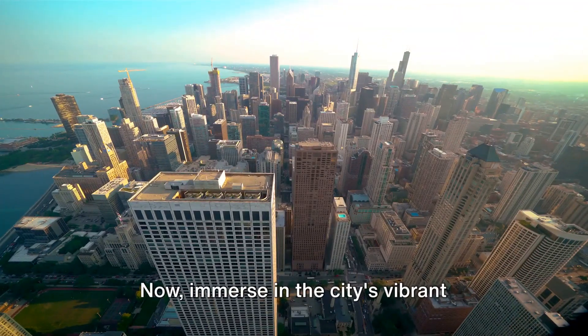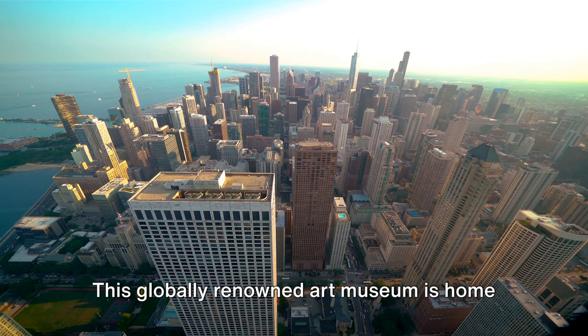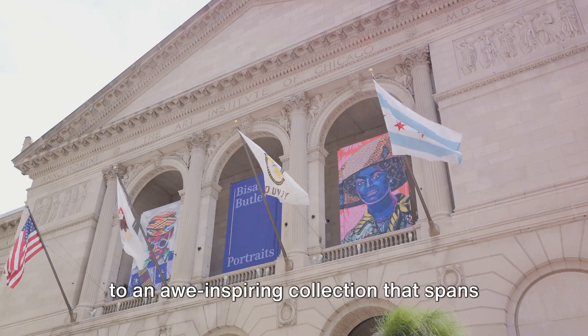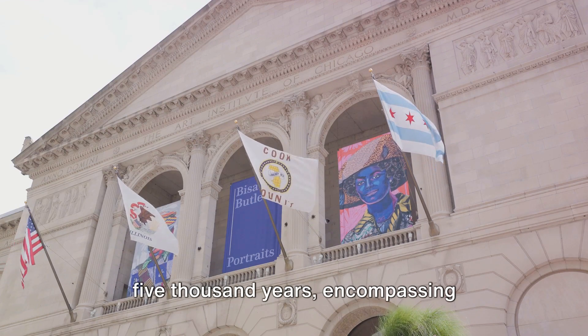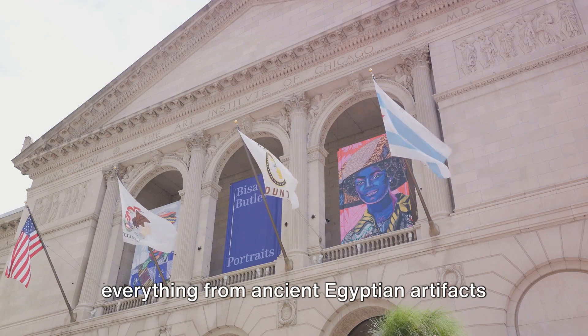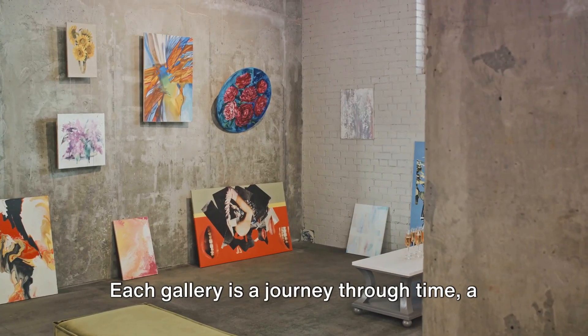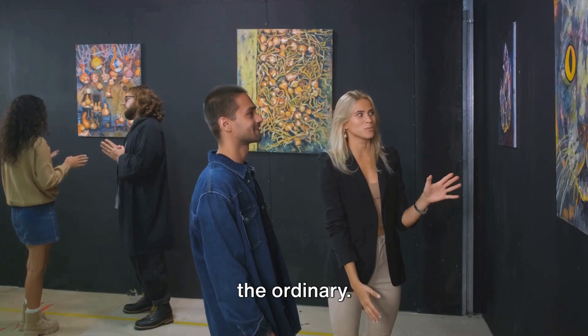Now, immerse in the city's vibrant culture, starting with the Art Institute of Chicago. This globally renowned art museum is home to an awe-inspiring collection that spans 5,000 years, encompassing everything from ancient Egyptian artifacts to contemporary installations. Each gallery is a journey through time, a dance of colors and forms that transcends the ordinary.